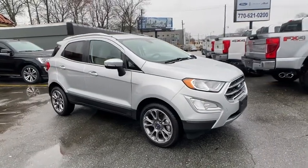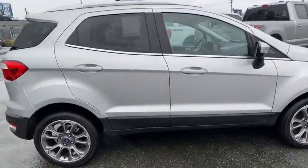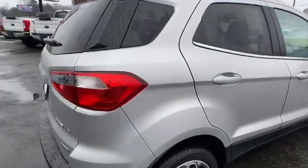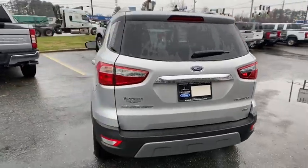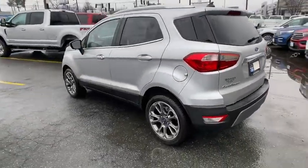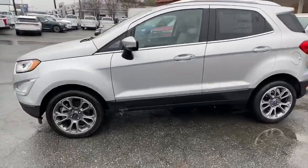Make a great choice today with the 2020 Ford EcoSport. The Ford EcoSport has an upgraded interior that provides you all the features you could ever want. It also offers you the functionality of an SUV, but in a size where you feel in control. Here are some of this vehicle's great options.